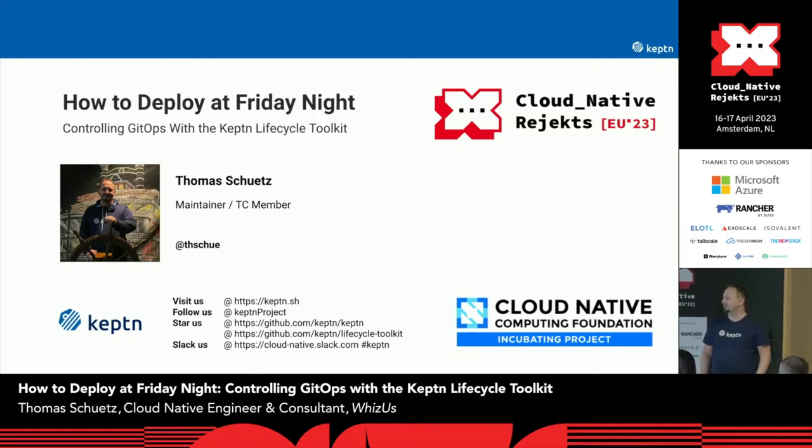Furthermore, I'm tech lead of the CNCF Continuous Delivery project, CNCF and CDF ambassador. And if I have enough time, I'm also teaching at the University of Applied Sciences about cloud native things.